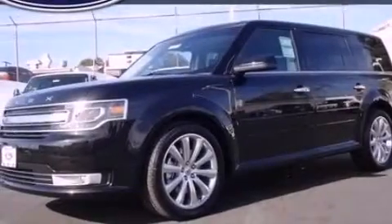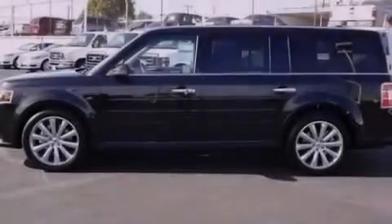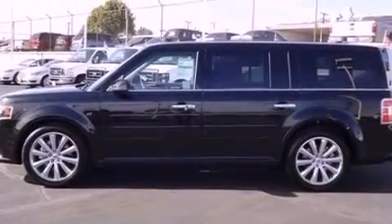Also included are front fog lights, privacy glass, an anti-lock braking system, heated side-view mirrors, and a power rear liftgate that can open and close at the push of a button.